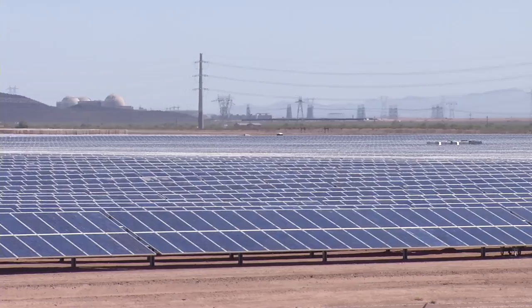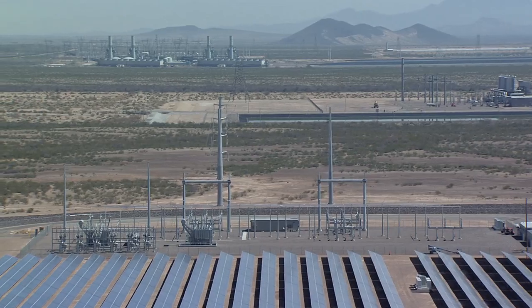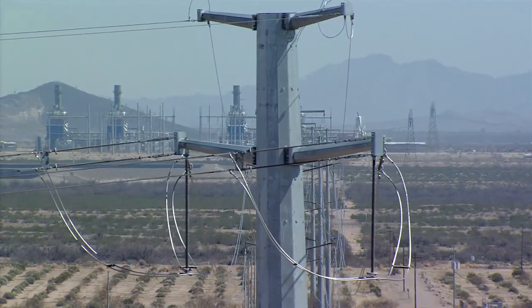One of the benefits of this location is its proximity to the grid. It's within a transmission grid corridor, which meant we didn't have to add additional transmission infrastructure to take the energy to the grid.